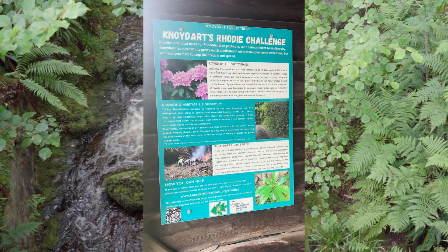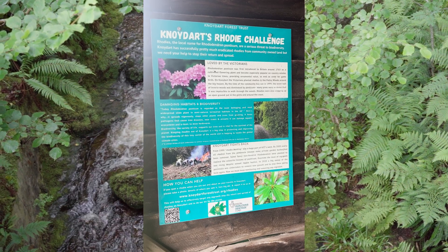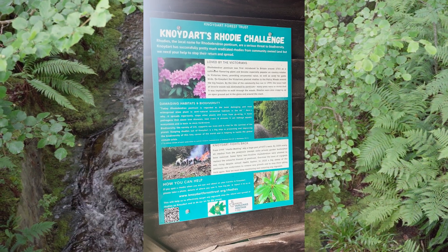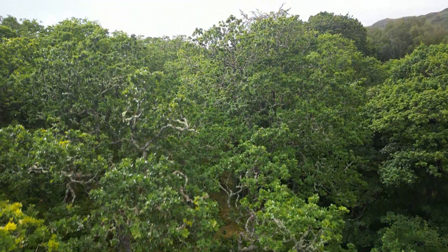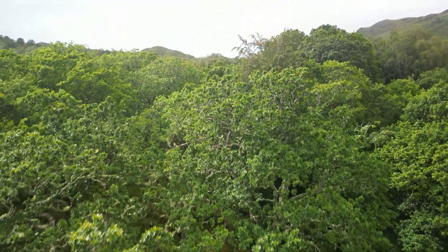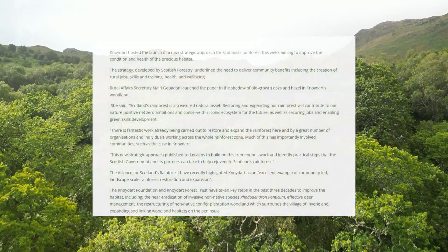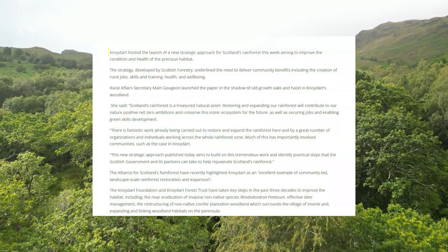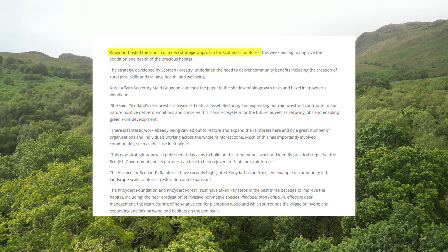And one of these projects was Rhododendron ponticum removal, in which they managed to successfully remove Rhododendron ponticum from their area. In fact, they've done so well in protecting their remnants of Scottish rainforest that the new strategic approach for managing Scotland's rainforest was launched here in Noidart.